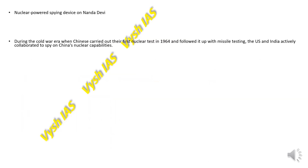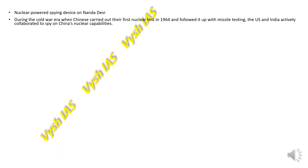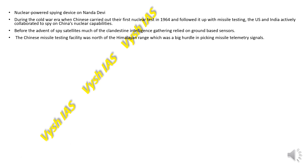In the Cold War era, when China carried out its first nuclear test in 1964 and followed it with missile testing, the US and India planned to collaborate to spy on China's nuclear capabilities. They installed a nuclear-powered spying device on Nanda Devi. At that time there were no spy satellites, and clandestine intelligence gathering relied on ground-based sensors. However, the Chinese missile testing facilities were north of the Himalayan range, which was a major hurdle in picking up missile telemetry signals.